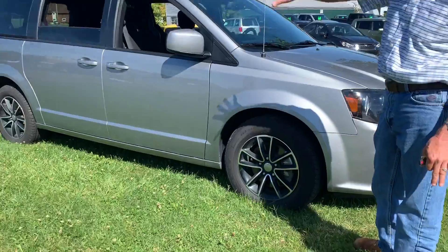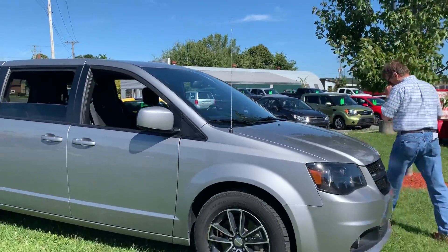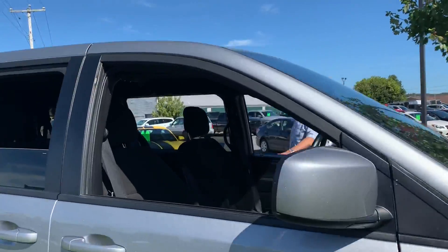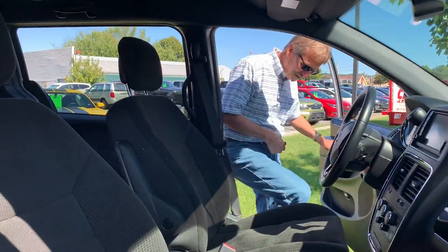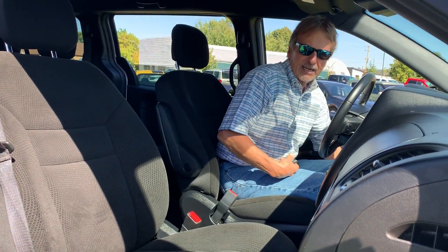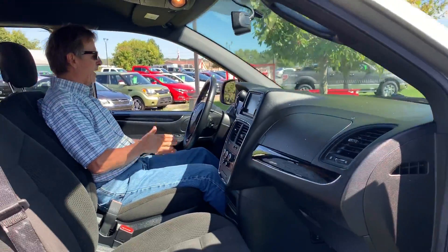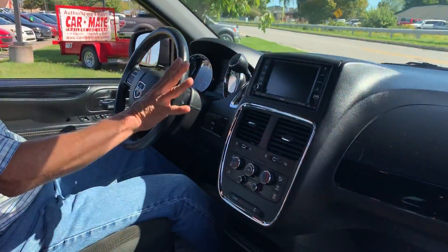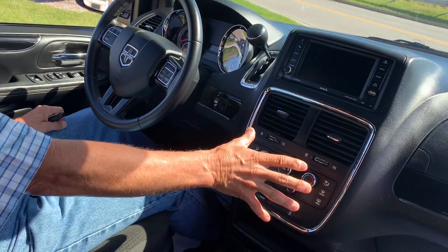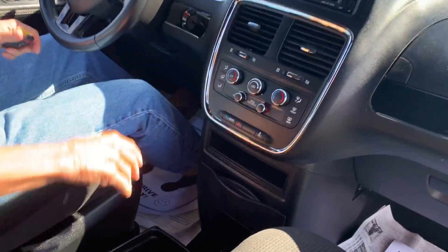It has beautiful features inside. We've got the backup camera, Bluetooth, XM radio — we've got it all. The Chrysler Uconnect, rear heat and air, and a small console down here.